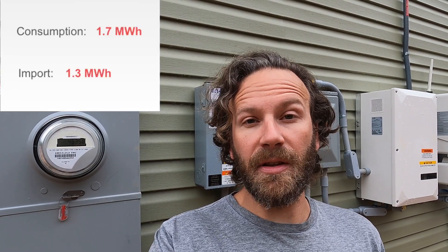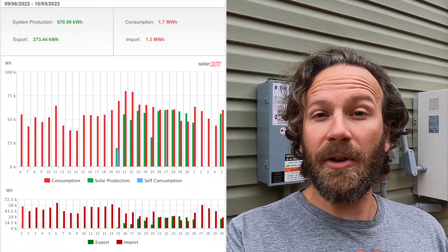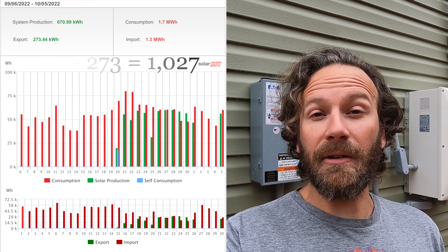Our system produced 670.99 kilowatt hours during this billing cycle. Of that, we exported 273.44 kilowatt hours, so that should be taken off our bill. Also, according to the monitoring, we used 1700 kilowatt hours during the billing cycle. Of the 1700, only 1300 were actually pulled from the grid and we should be charged for those kilowatt hours. So let's subtract what we exported to the grid from what we imported from the grid, and that should show how much energy we should be billed for — that equals 1027 kilowatt hours.